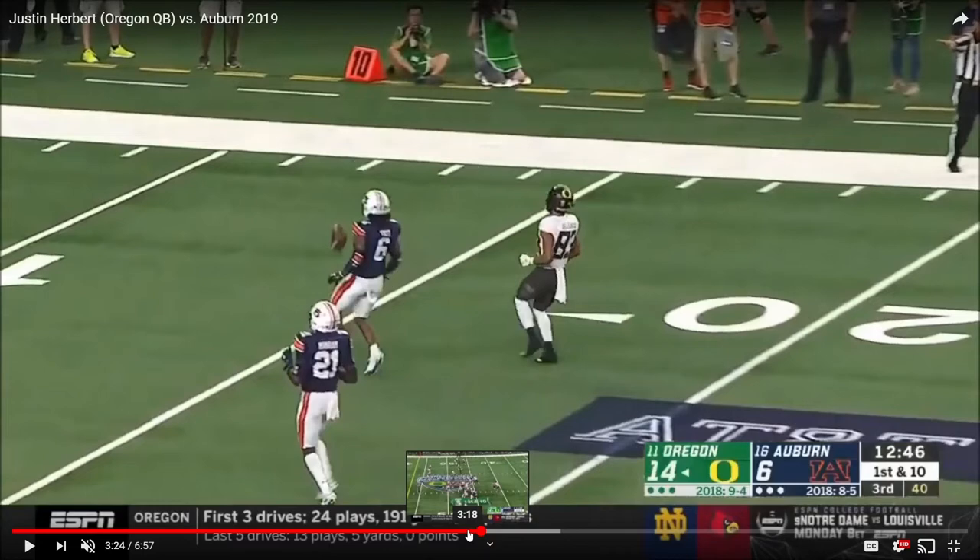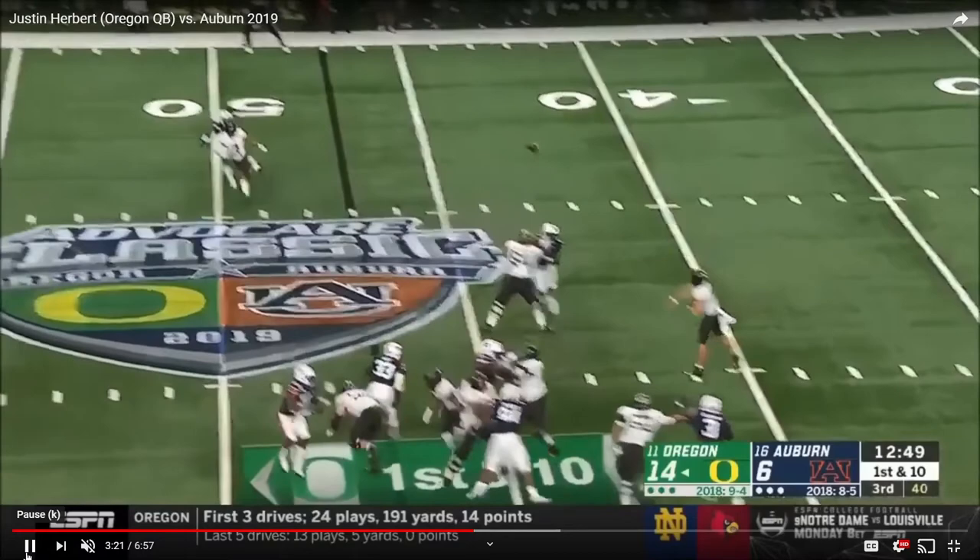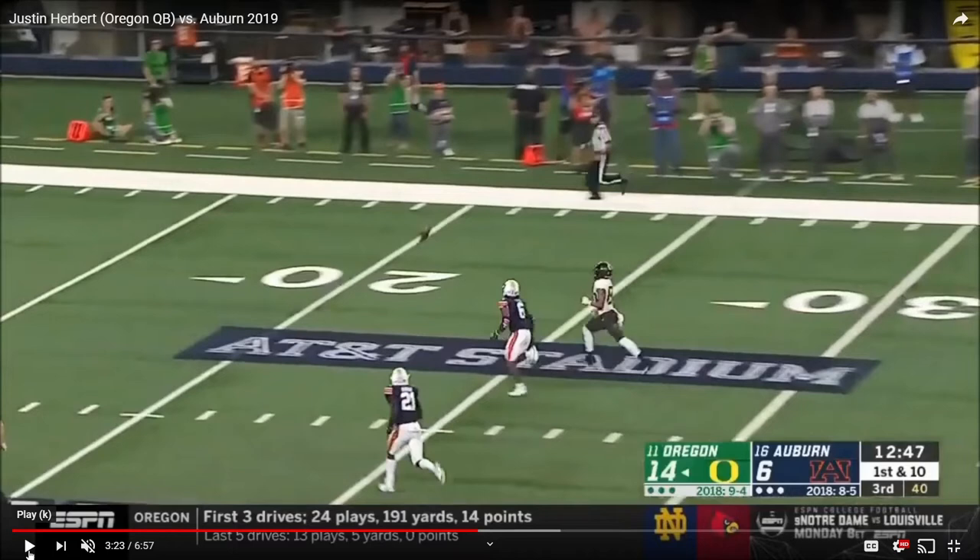This is where some of the problems lie with Justin Herbert. He has a decent arm, he's got some mobility, but his accuracy sometimes is not the best — neither is his decision-making. Not only is that throw inaccurate, but he's got defenders on him. It needs to be thrown closer to the sideline, closer to the receiver where you can actually catch the ball. That is a concern because he is not consistent with his accuracy at all, and that is definitely something to keep track of.